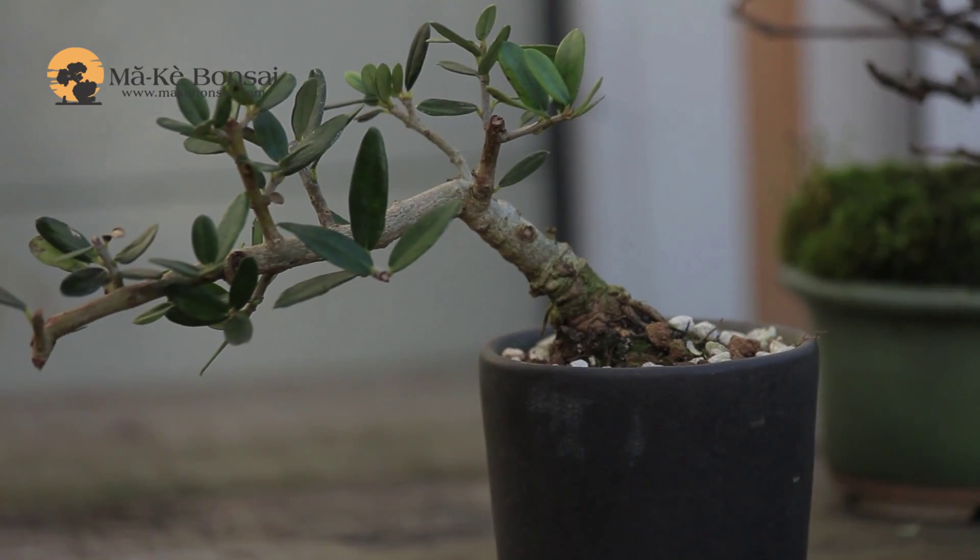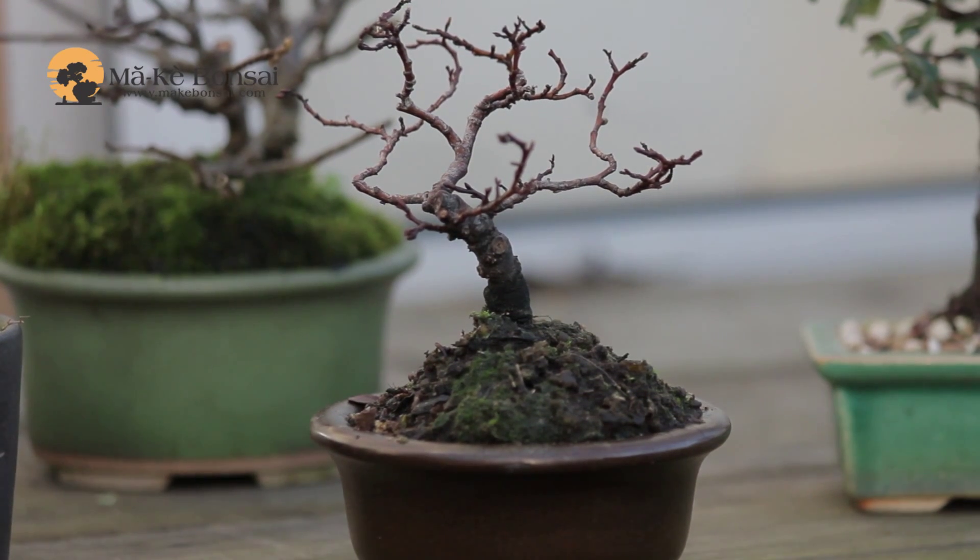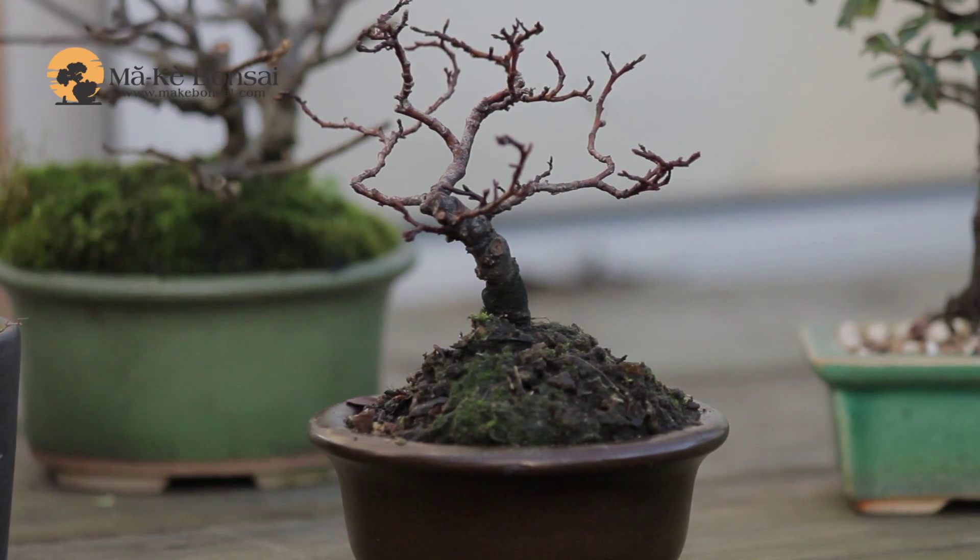For one, they dry out quite fast because they are in such small containers, and two, because they are so small every branch has to be in the right place.